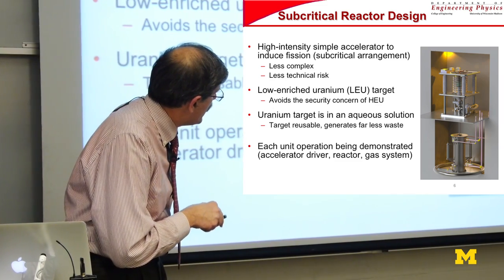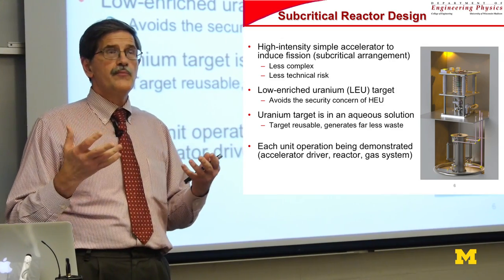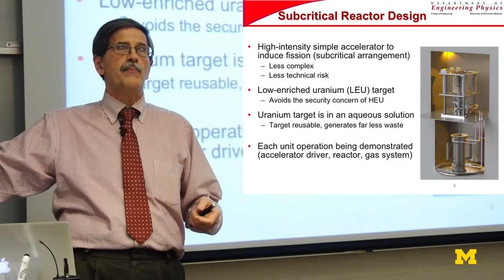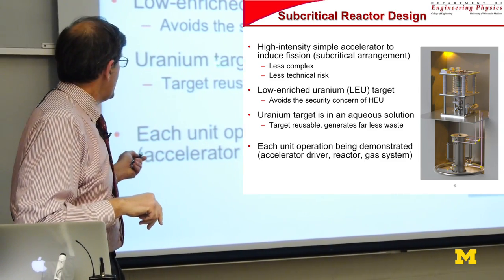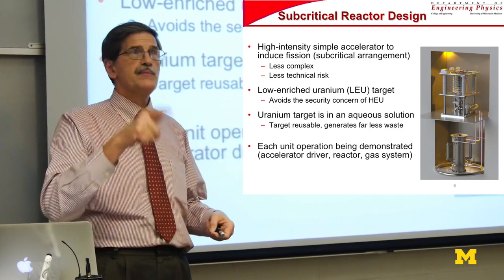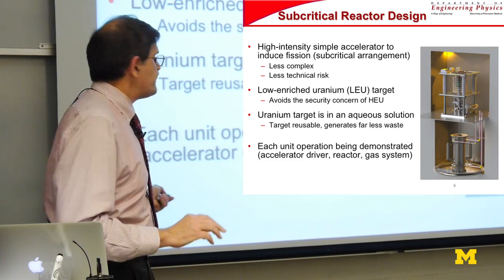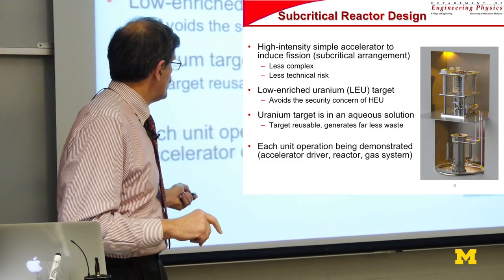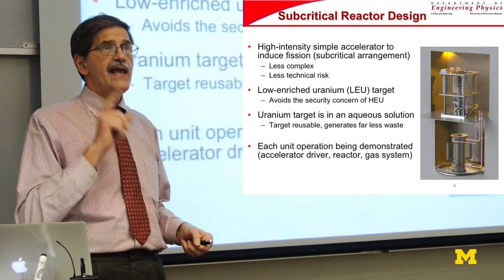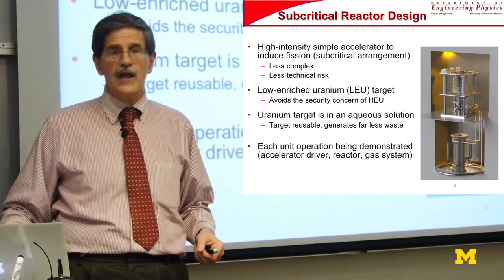The solution vessel — called the target solution vessel — is really more of a chemical reactor. You induce fissions there, molybdenum is produced by the fissions, and at an appropriate time you take it out, clean out the molybdenum, and go through the normal back-end processing. You can reuse the solution after cleaning, put it back in, and repeat the process. It's essentially a batch process — a nuclear chemical process. You need an accelerator driver, a subcritical reactor vessel, and a gas handling system, which is probably the hardest part because you've got to trap everything that comes off a fission reaction in an aqueous solution.